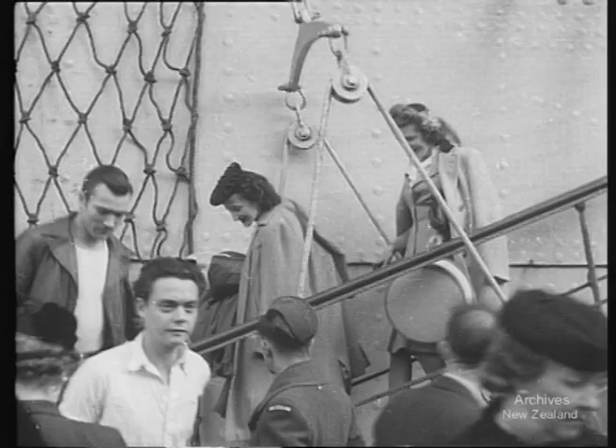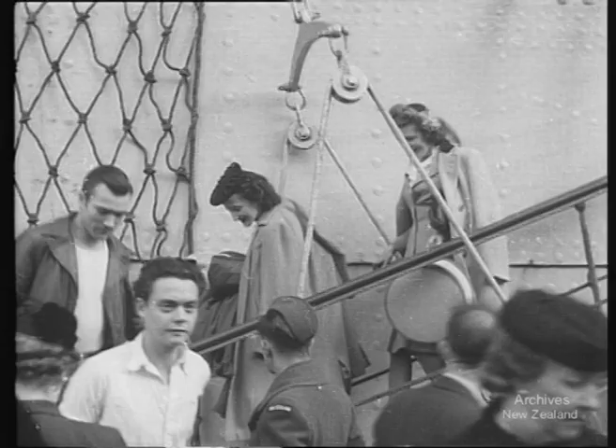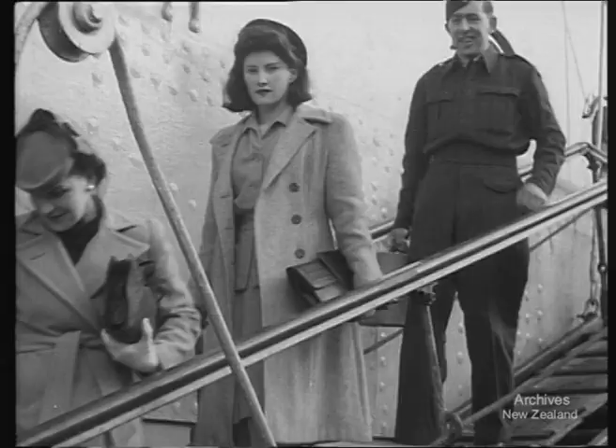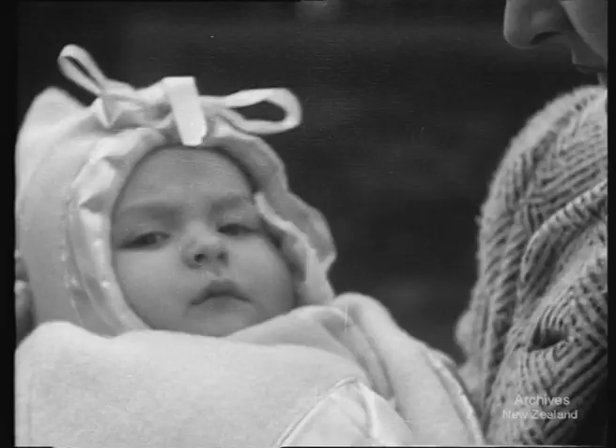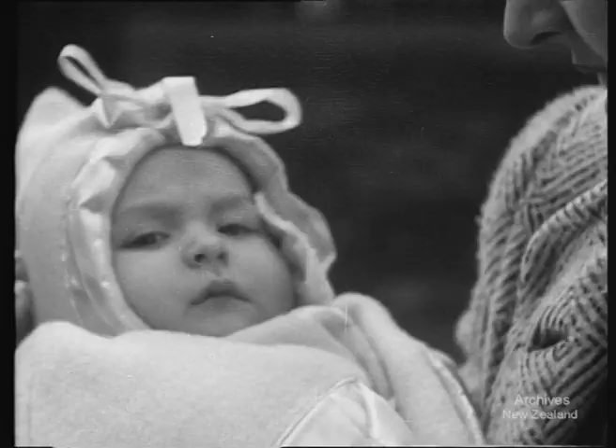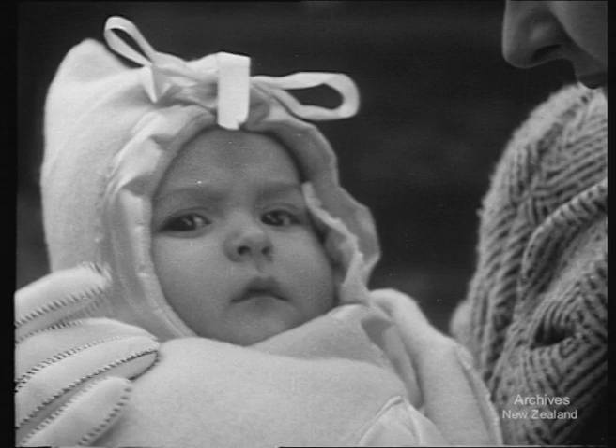Arriving here today is the first party of 19 Anzac brides from Canada, girls whom New Zealand airmen met and married while training in Canada. This is no lease-lend — they've given up the maple leaf for the fern leaf and they're here to live. We hope they'll stay as happy as they look when they arrive. Their homes will be in towns and districts widely scattered throughout the Dominion. With some of them came their children, who look a credit to any country.